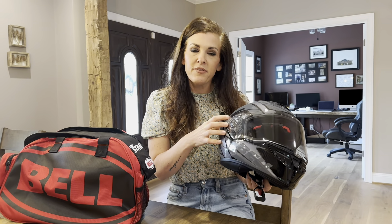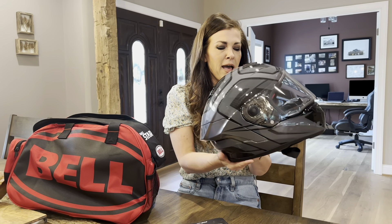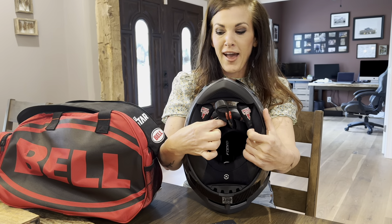Additionally, it has pockets near the ears for speakers — so speaker pockets. And the last thing is it has your just standard closure here at the neck.